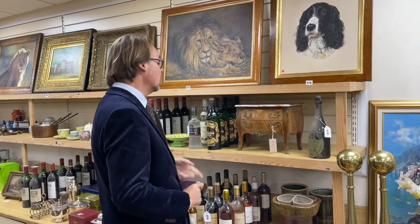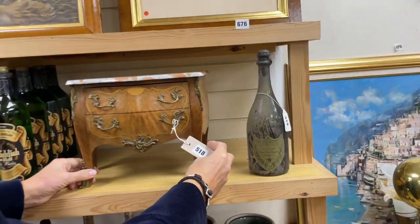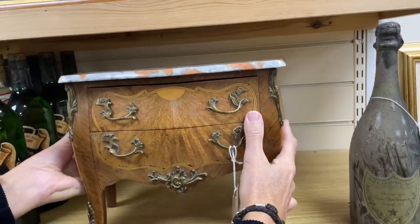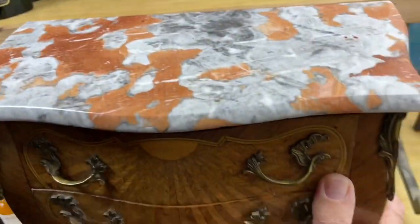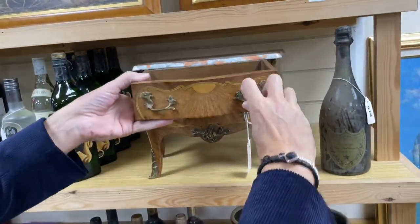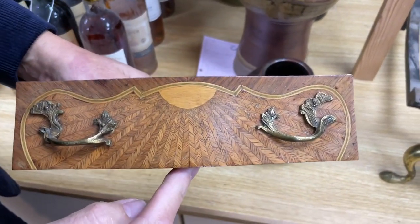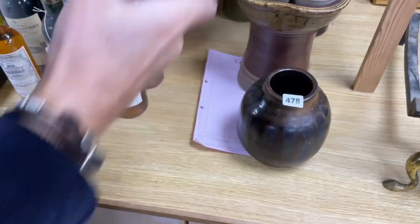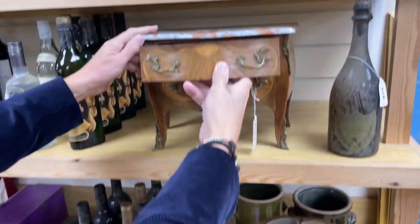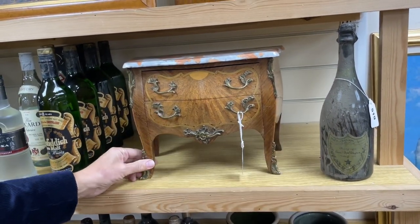We're going to look in with the smalls — a really nice mixture. How about a nice French commode, lot 518? Lovely quality — look at that marble top, the inlay here is rather splendid, really quite nicely put together. Not a huge age — probably only 30 to 40 years old — but nicely made.